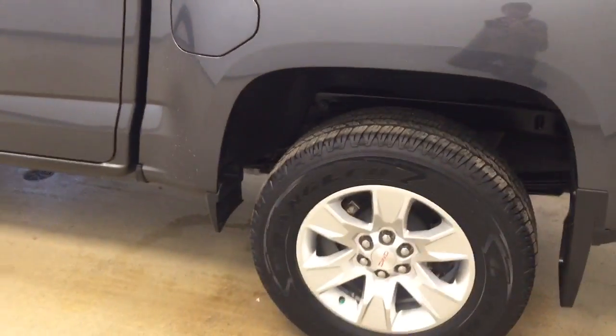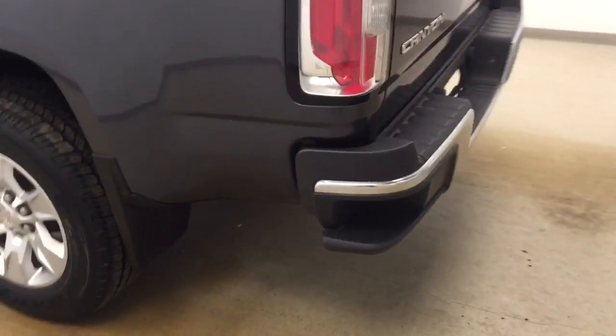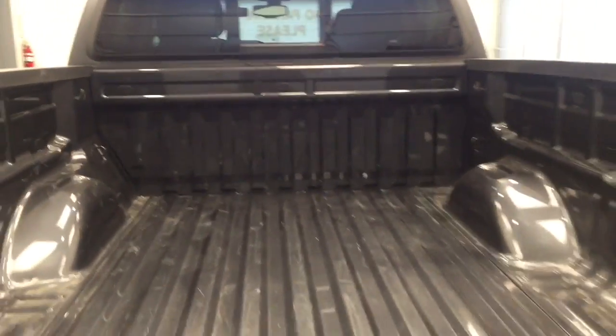This vehicle comes equipped with 17-inch alloy rims, mud flaps, tailgate step, backup camera, and a lot more cargo space.